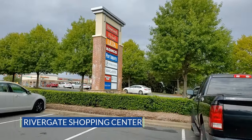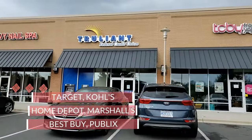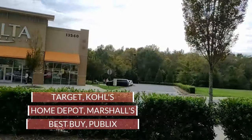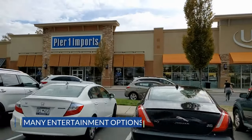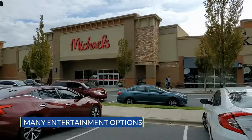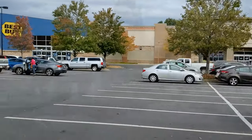Not far from the Palisades is Rivergate, with its array of bars, restaurants, and retail shopping, including anchor stores such as Target, Kohl's, Home Depot, Marshalls, and Best Buy. Also nearby are Ayrsley, with movie, dining, and shopping experiences, the Charlotte Premium Outlets, as well as South Park Mall and Carolina Place Mall, and even Carowinds Amusement Park. So there are plenty of options nearby for you, your family, and your friends to enjoy.